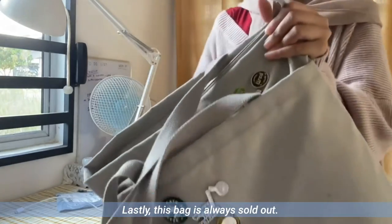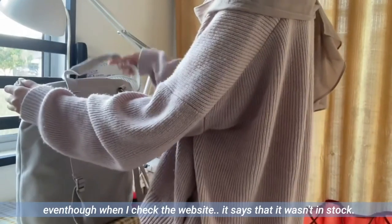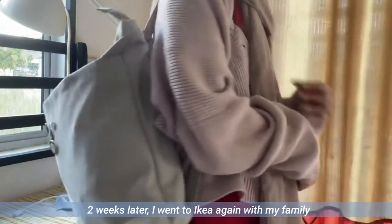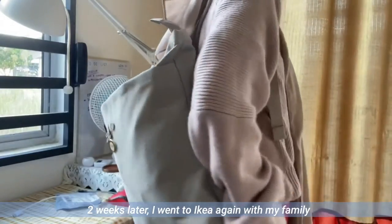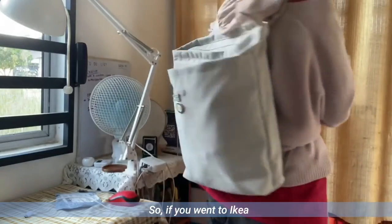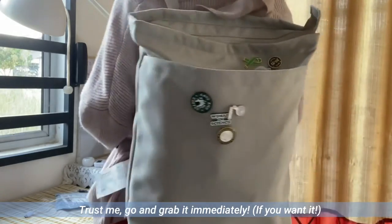Lastly, this bag is always sold out. I was lucky enough to find it in IKEA Tebrau, even though the website said it wasn't in stock. But two weeks later, I went to IKEA again with my family and the bag was already sold out. So if you go to IKEA and find that they have restocked the bag, trust me — go and grab it immediately.